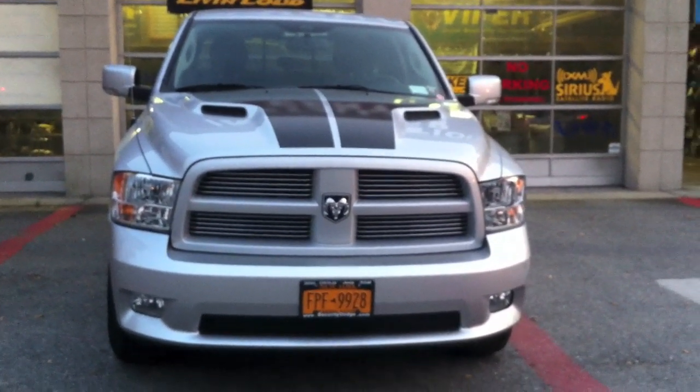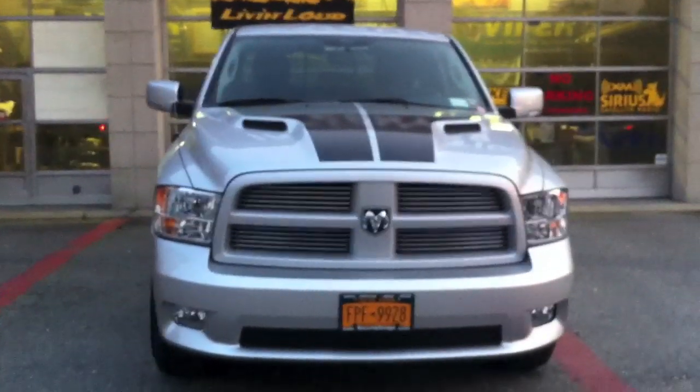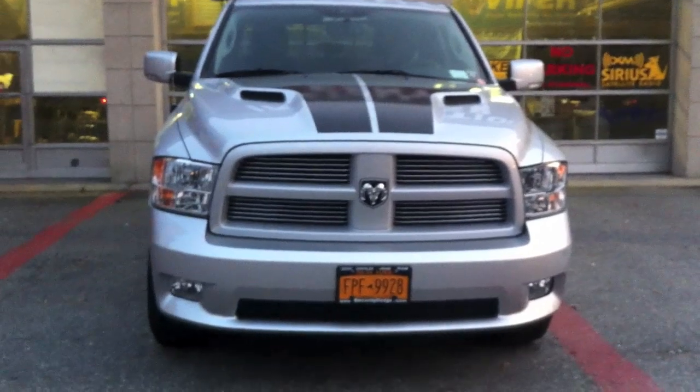We do strobe lights in the front and rear, and in addition we also have a light bar above the rear view mirror. Give me a moment — I'm going to go ahead and turn on the HIDs, headlights and fog lights, and then you can see the strobe lights above the rear view mirror, in the fog lights and in the reverse tail lights.